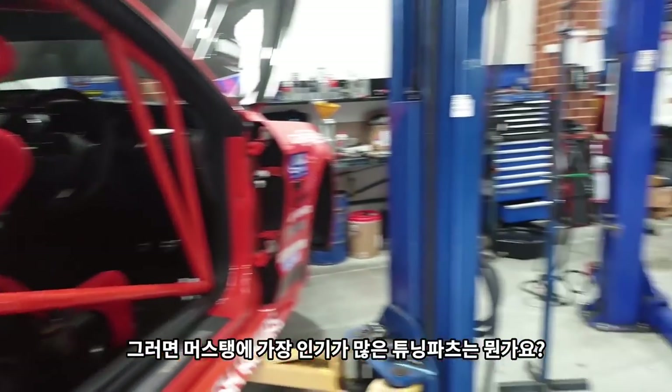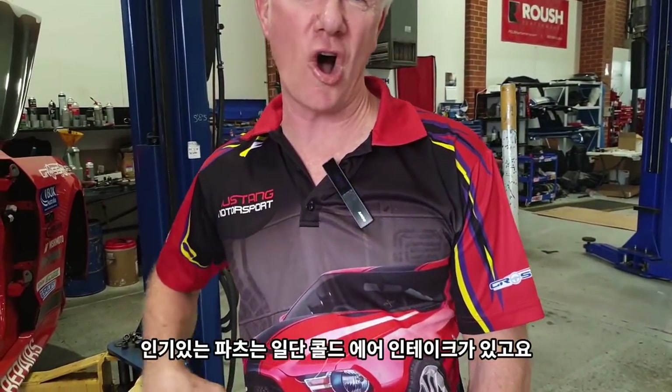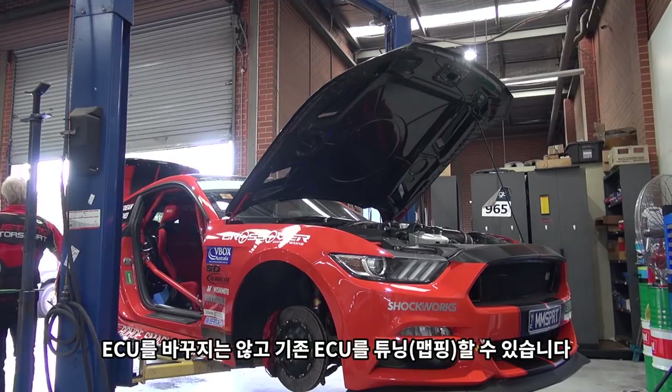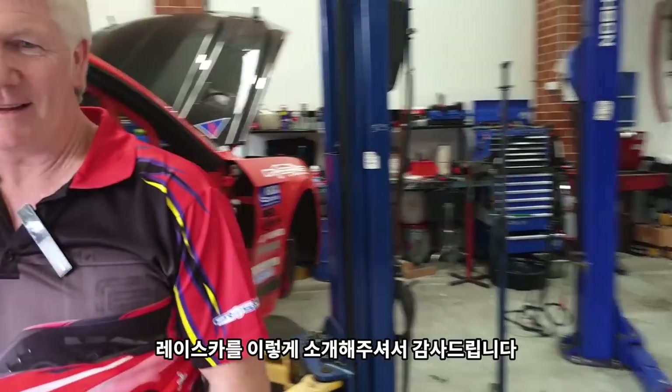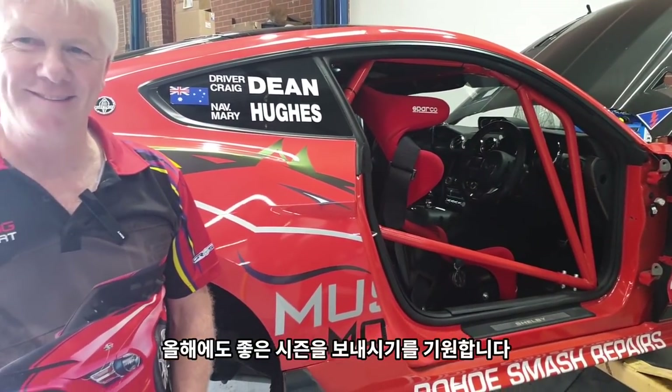The most popular parts for tuning the Mustang? Cold air intake — intake is very popular — and then obviously ECU tuning. We have the ability to tune the original ECU rather than replace it. Thanks for the introduction to your race car — I hope you have a really good season this year. Can't wait to get on the podium again!